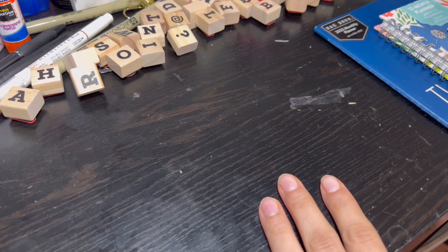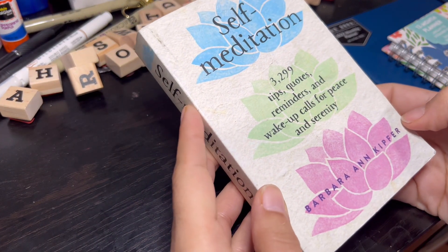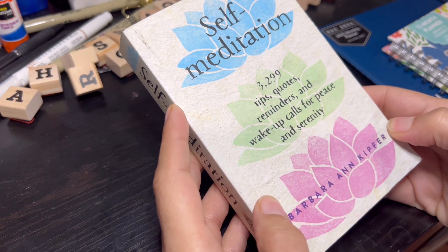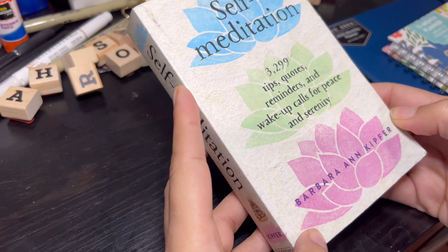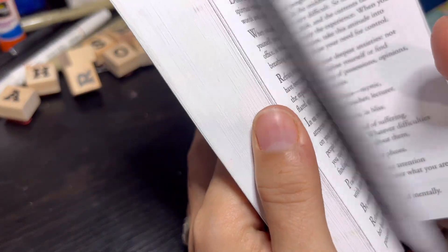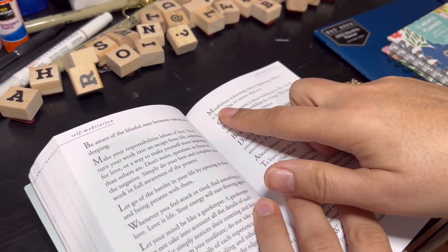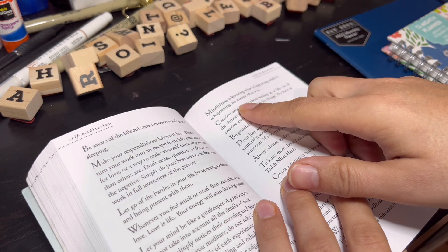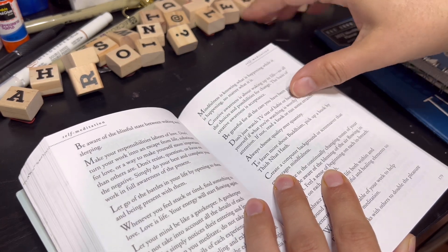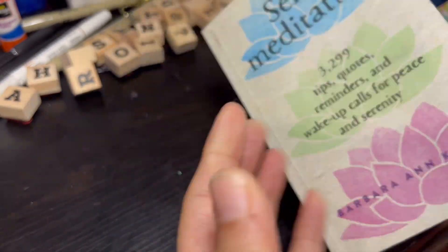Next is what I got at TJ Maxx yesterday. I got this book called Self Meditation: 3,299 tips, quotes, reminders, and wake-up calls for peace and serenity by Barbara Ann Kiefer — this was the last one. So how I'm going to be using it is in the mornings or at nights — I'll just randomly flip to a page. The first quote I landed on was 'mindfulness is knowing what is happening, no matter what it is.' Then I'll write the date and highlight it, so that way if I flip to that page again, I'll know to go to the next one.